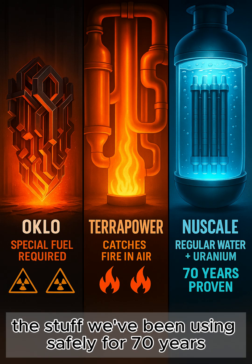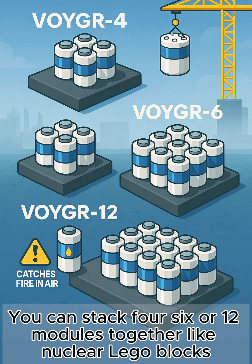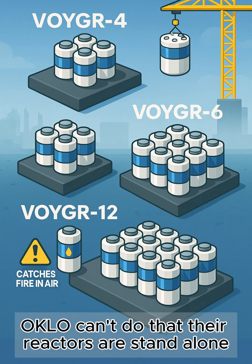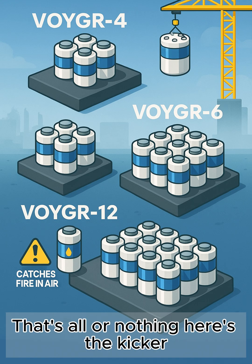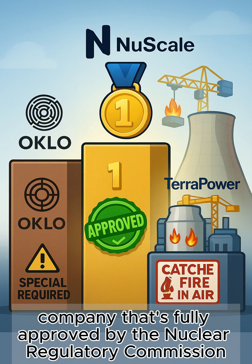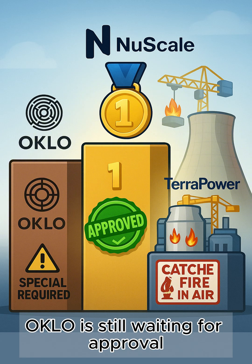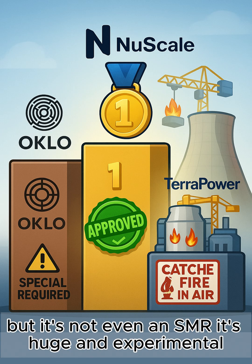NuScale's secret sauce is their VOYGR plant system — you can stack four, six, or twelve modules together like nuclear Lego blocks. Oklo can't do that; their reactors are standalone. TerraPower's Natrium is one giant all-or-nothing reactor. Here's the kicker: NuScale is the only SMR company that's fully approved by the Nuclear Regulatory Commission. Oklo is still waiting for approval, and TerraPower is building their first reactor, but it's not even an SMR — it's huge and experimental.